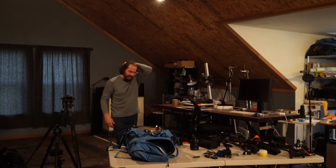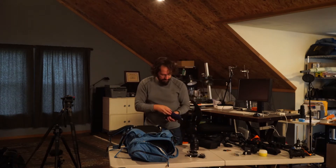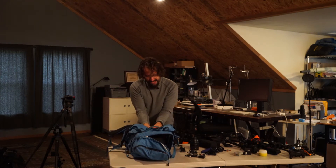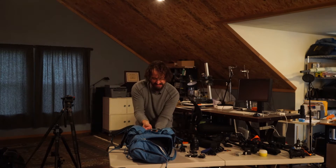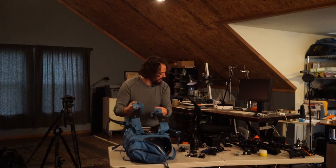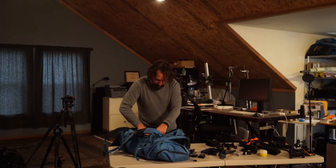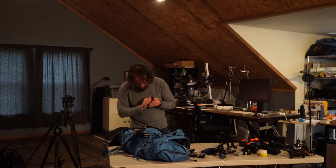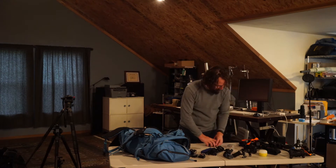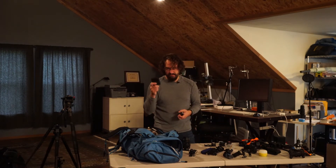I get myself in trouble sometimes because I put more weight in the carry-on than I really should. Am I gonna need a flash? Let's see — filters, adapters, batteries... there's more batteries. Chargers — you're screwed if you forget your chargers.